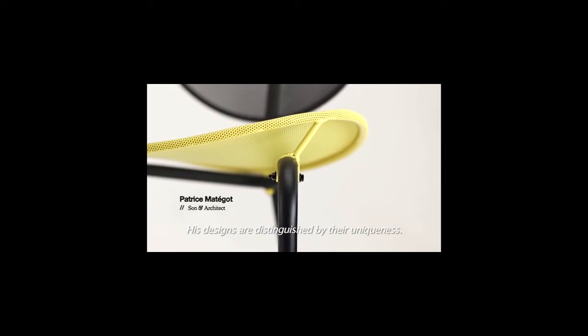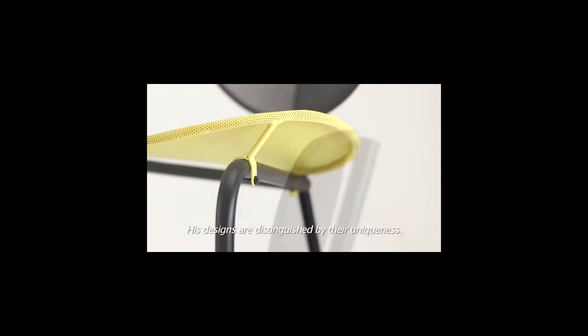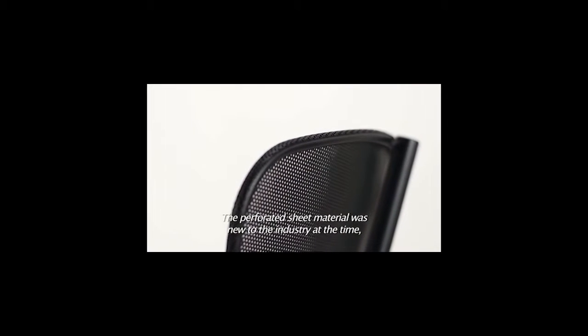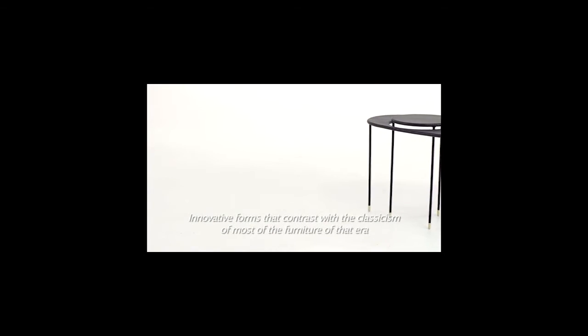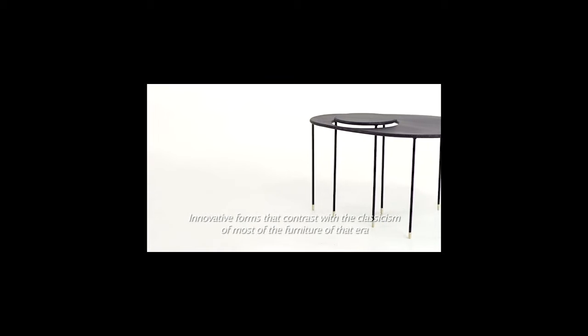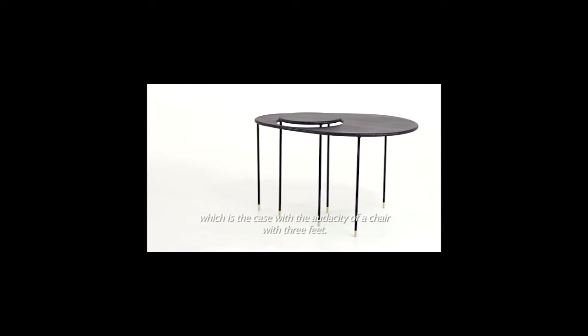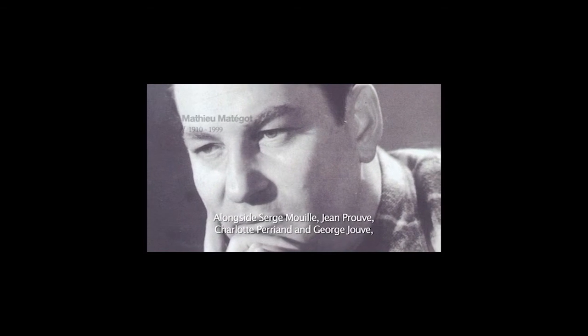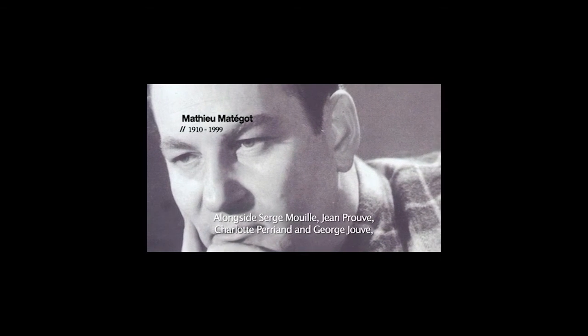His designs are distinguished by their uniqueness. The perforated sheet metal was new to the industry at that time and quickly became the brand of Matthew Matigaud. Innovative forms that contrast with the classicism of most furniture of that era, which is the case with the audacity of a chair with three feet. Alongside Serge Mouy, Jean-Prové, Charlotte Bérian, and Georges Chauvet, Matigaud became symbolic of 1950s design.